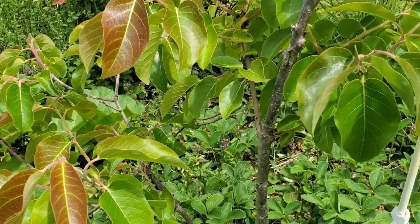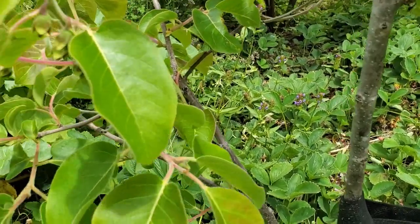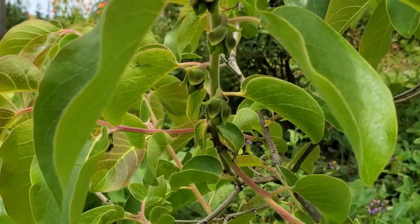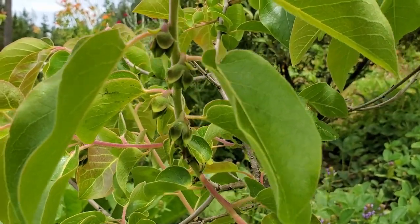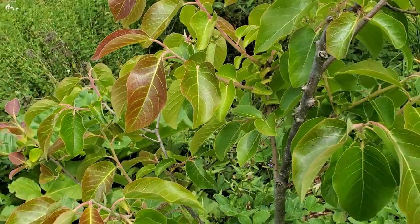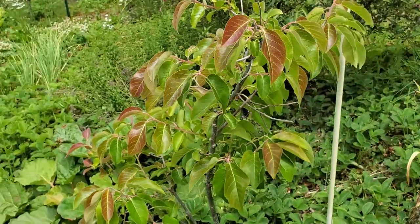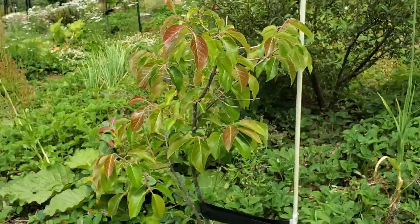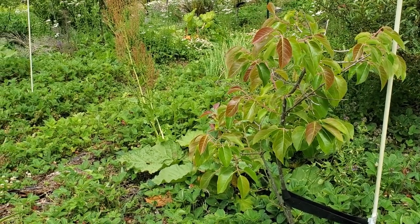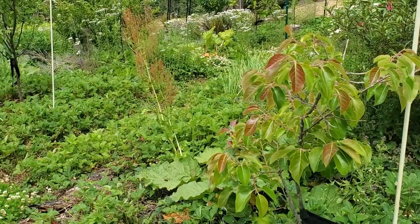This is an American persimmon — I was able to get fruit off of it last year and it was probably the best fruit I've ever had. You can see we actually have a bunch of little fruits coming in now. I bought this about four years ago and kept it in a pot for the first year before planting it. I'm really excited to see if the fruits will be just as good this year. This is also one where you let it almost get rotten before you eat it — it's just super soft and amazing, absolutely amazing.